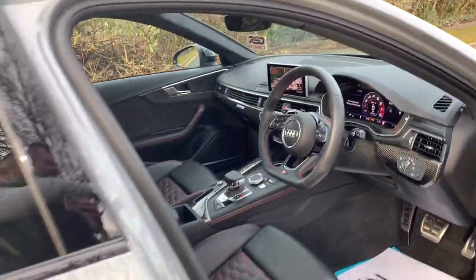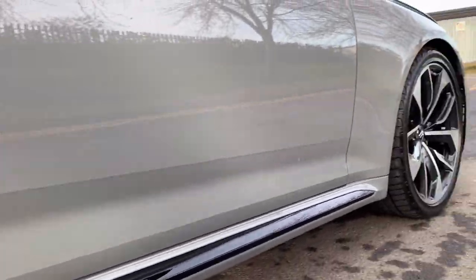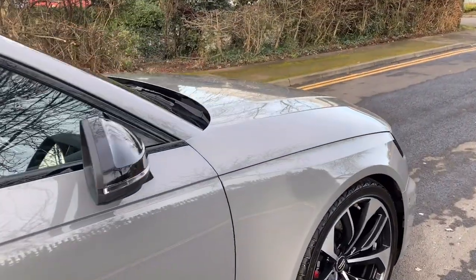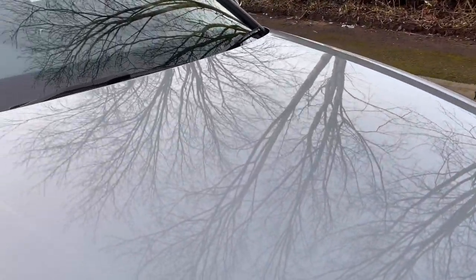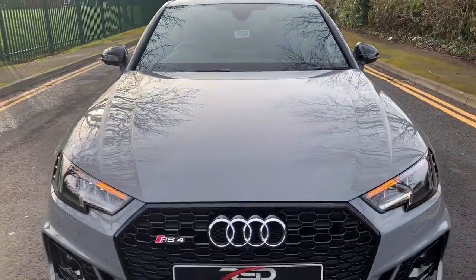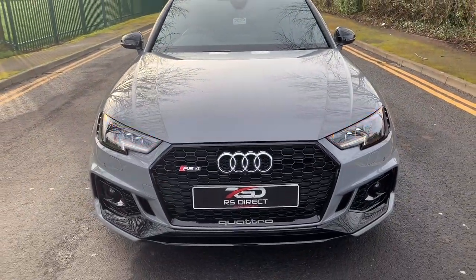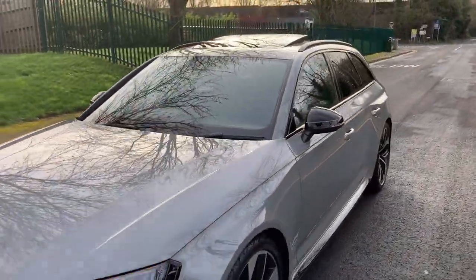I'll quickly show you around the exterior again. As I said, the car is chip-free. I couldn't describe it as new because it's obviously not, but it's as close as you're going to get to buying a new one. If you took the registration plates off you'd be hard pushed to tell it was a two-year-old car.